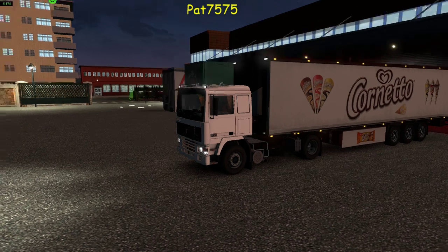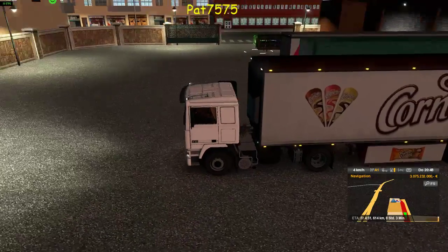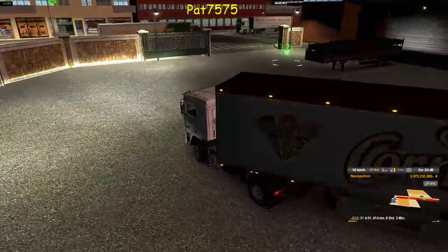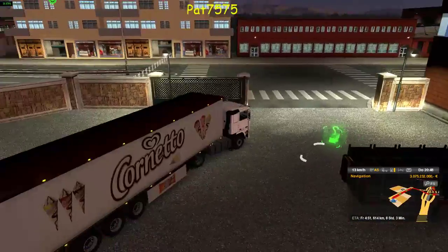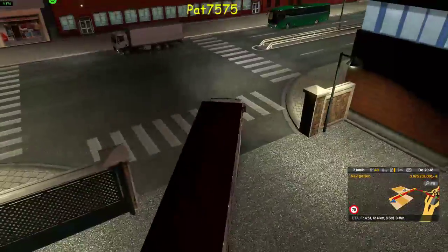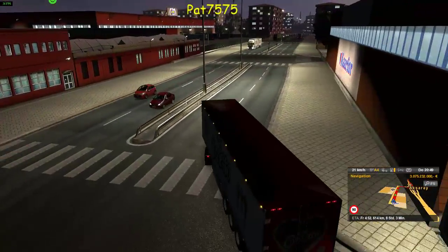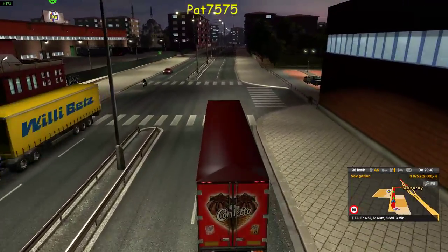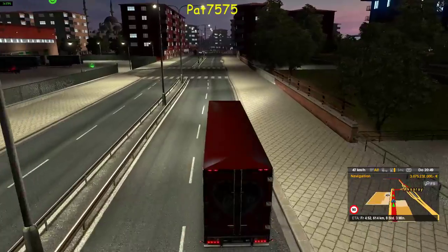Gut, dann würde ich sagen, düsen wir mal los. Und fahren jetzt mal 640 Kilometer. Das dürfte eine gute Zeit sein. Und das in der Türkei. Ja, wir fahren jetzt mal wieder in die Nacht rein. Es ist ja immer so, dass wir die Nacht gepachtet haben hier bei uns Kindsköpfen. Ich versuche mal wieder ein bisschen in der Außenperspektive zu fahren, damit ihr auch mehr von der Umgebung seht.